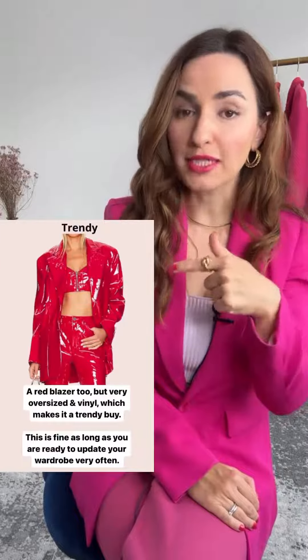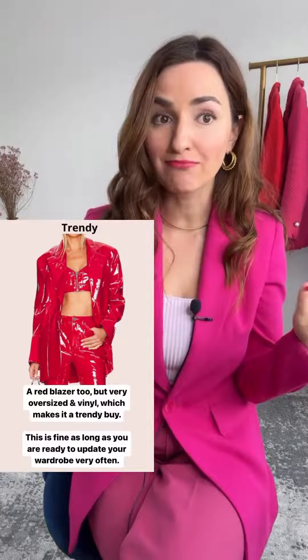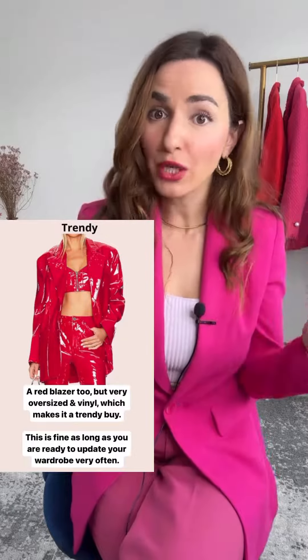If you're buying something trendy, be ready to update your wardrobe every so often, because trends go out of fashion every couple of years or even quicker than that.